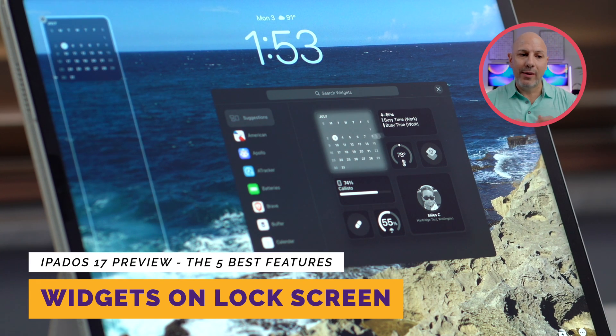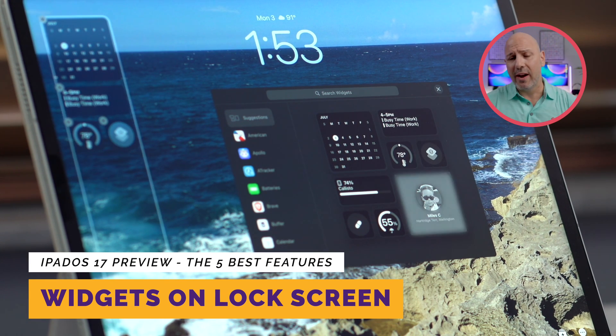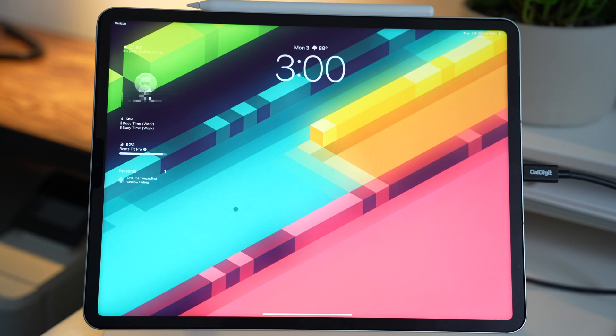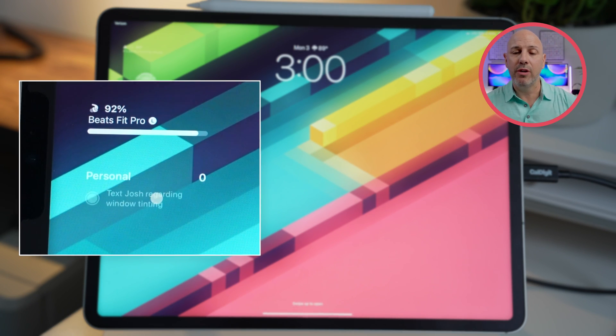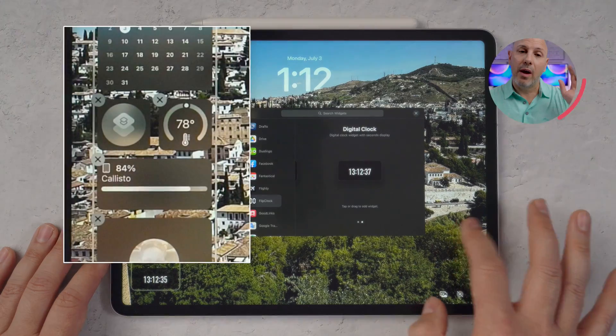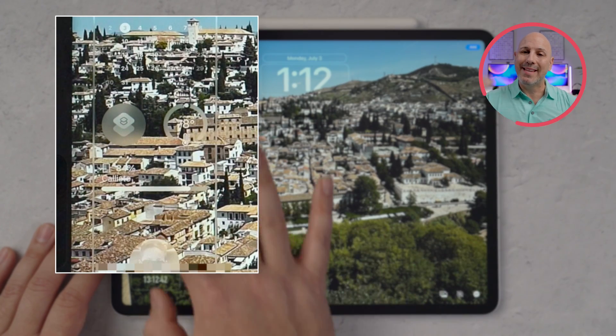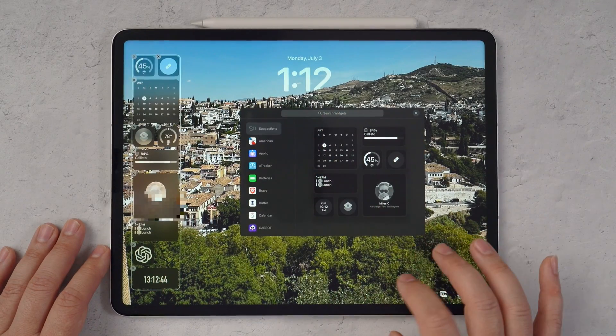If you're enjoying today's video, consider hitting that subscribe button and turning on notifications so you can get alerted when more content like this drops. Interactive widgets are now accessible from both the lock screen and the home screen, much like they are on the iPhone, providing useful information at a glance. On the lock screen, you can have a mix of small and medium sized widgets along the left-hand side. Unfortunately you can't move them from that location, but those widgets blend seamlessly into your wallpaper and are tinted to match it for maximum readability.